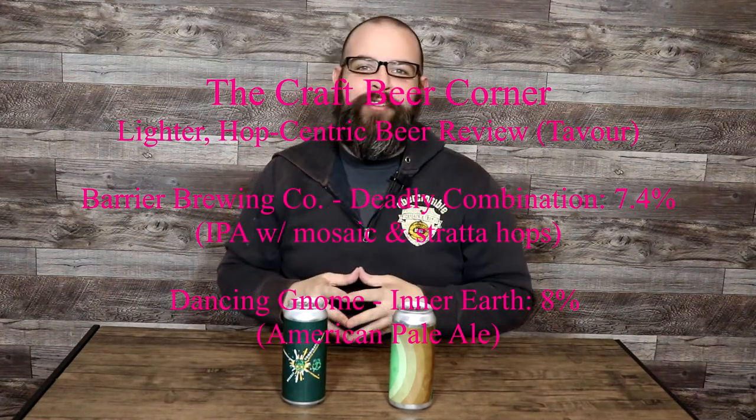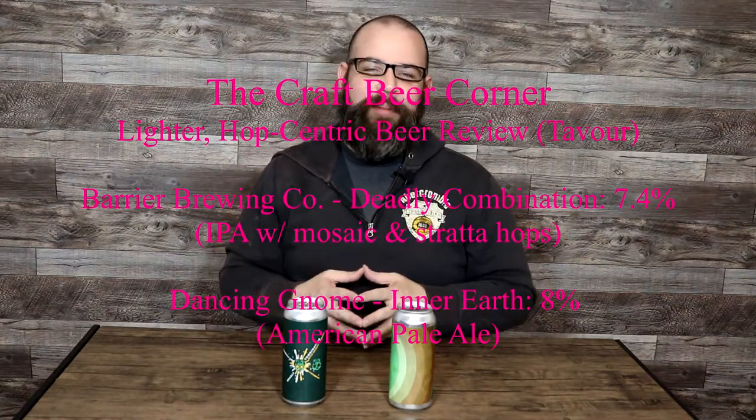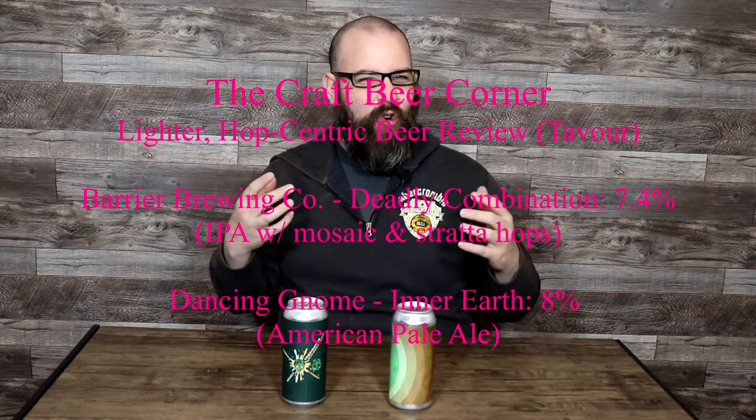Hello and welcome to the Craft Beer Corner. For today's beer review we're jumping into a couple of lighter, more hop dominant beers — specifically IPA, which should come as no surprise, but also American Pale Ale. We'll get into that in a minute, but that's what we're going to be jumping into.